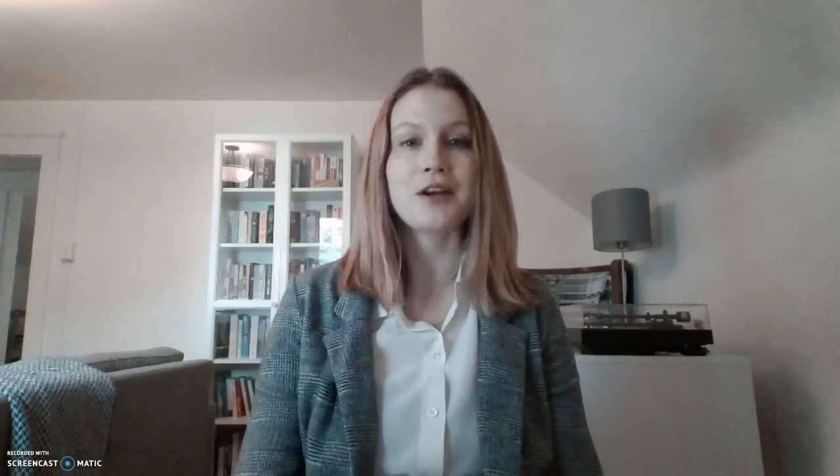I have focused on two legacy resources in particular: the State Digital Resources Guide and the Library's former American Memory Collections. The State Digital Resources Guide was originally a simple list of digital collections and memory projects by archives, cultural institutions, museums, and libraries organized by state.